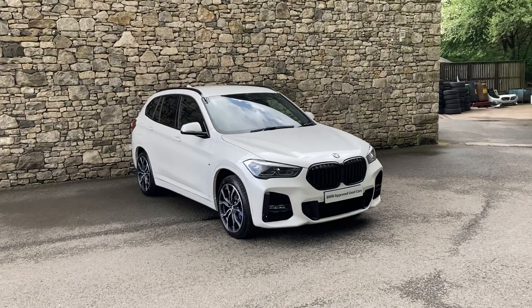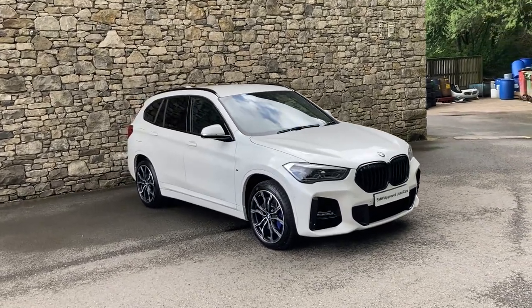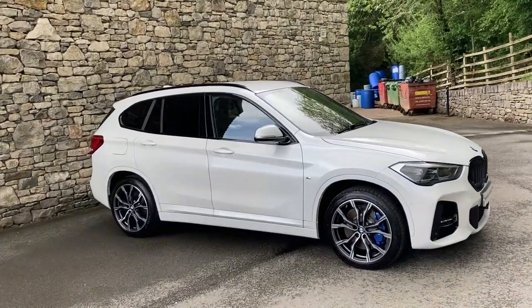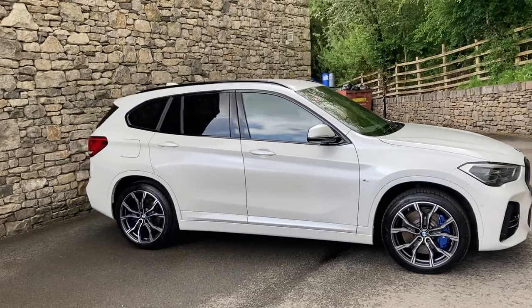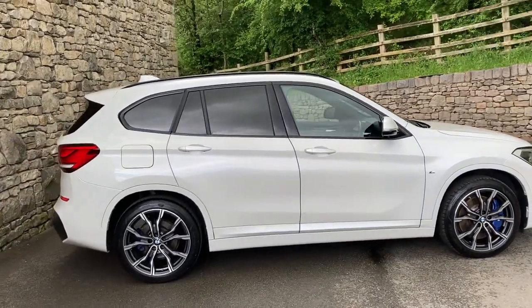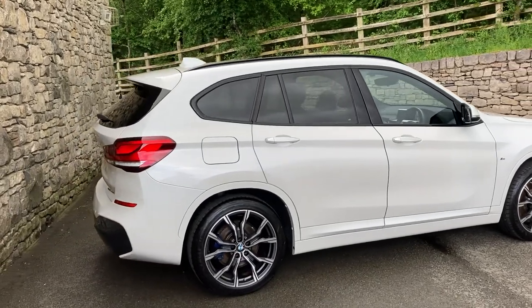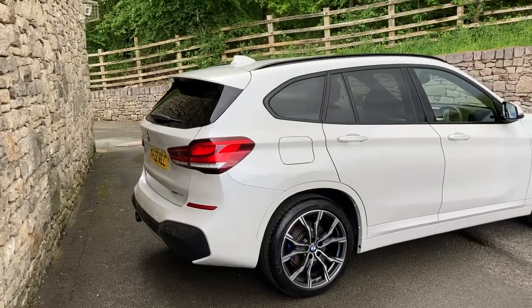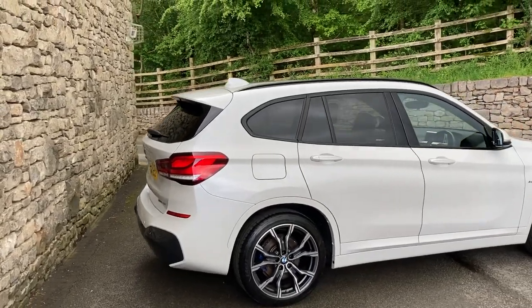Hello and welcome to Lloyd BMW Southlakes. Today we have this amazing BMW X1 — an 18i M Sport finished in mineral white metallic paint. Inside we have black cloth with Sensatech. It was registered in April 2022 and has covered just 11 and a half thousand miles.